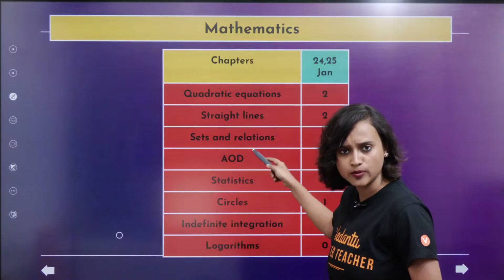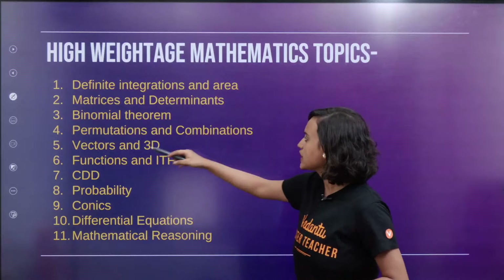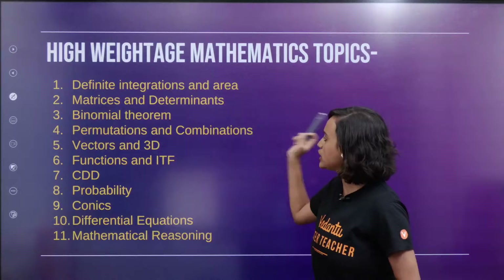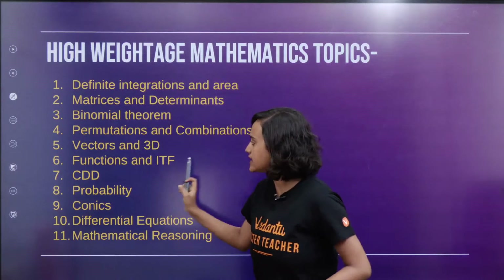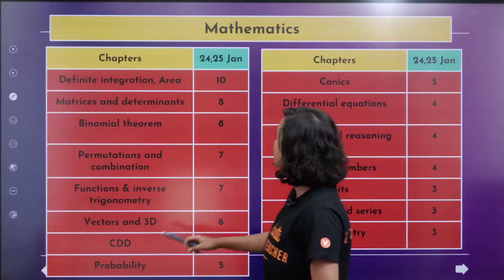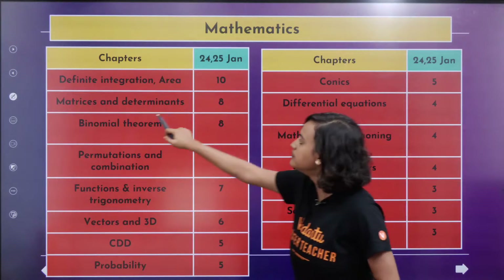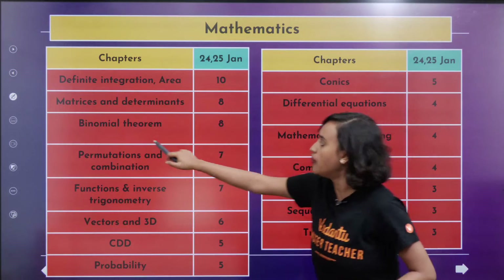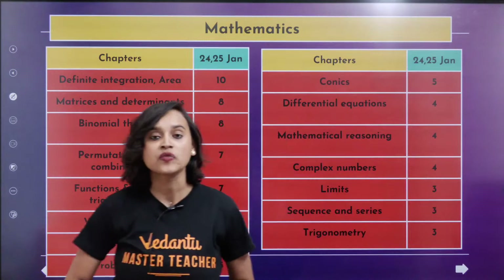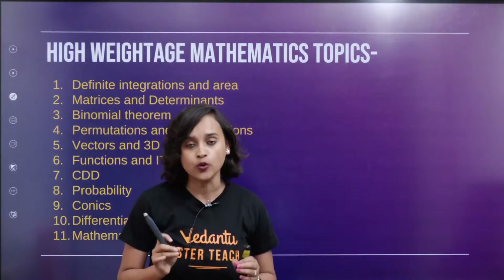Now for mathematics, I'm just going to jump to the high weightage chapters: definite integration and area, matrices and determinants, binomial theorem, permutations and combinations, vectors and 3D, functions and ITF, CDD, probability, conics, differential equations, and mathematical reasoning. Let me also show you the marks: definite integration and area — 10, matrices and determinants — 8, binomial theorem — 8, permutation and combination — 7. You can see how much marks you can achieve just by studying these high-weighted chapters.